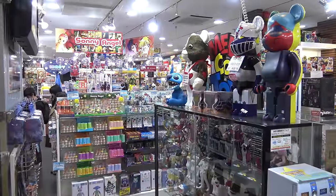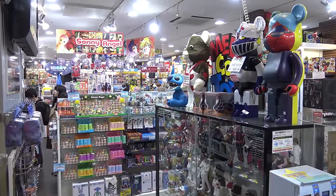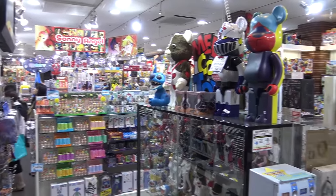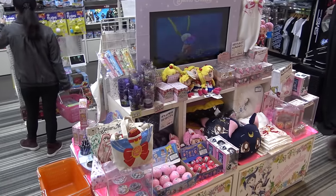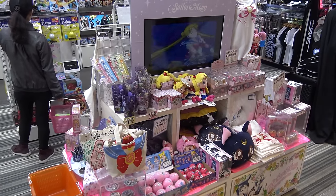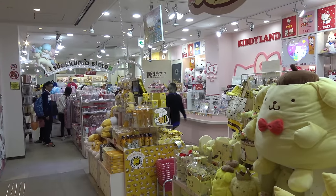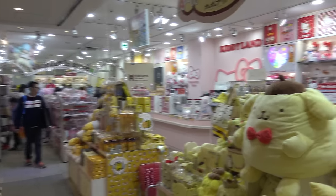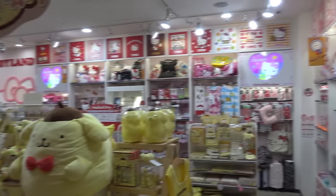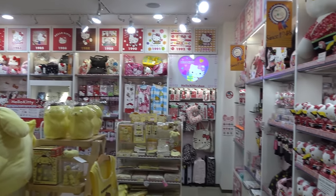The third floor has girls' toys and boys' toys, and Legos — some really big Lego-looking characters with Lego brick sets in the back. And my favorite Japanese anime character, Sailor Moon. The top floor is the Rilakkuma Store and the Hello Kitty Shop. Kiddy Land is just so much fun to walk through, and everything is just so, so cute.